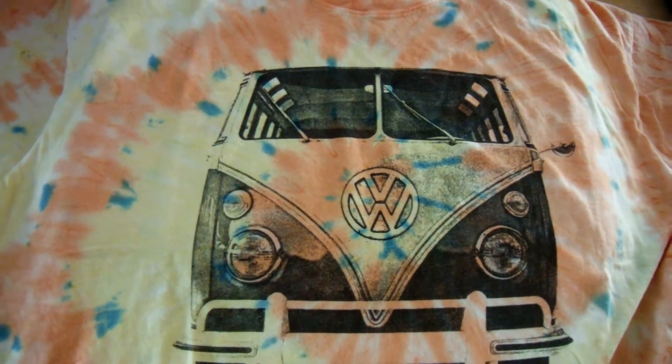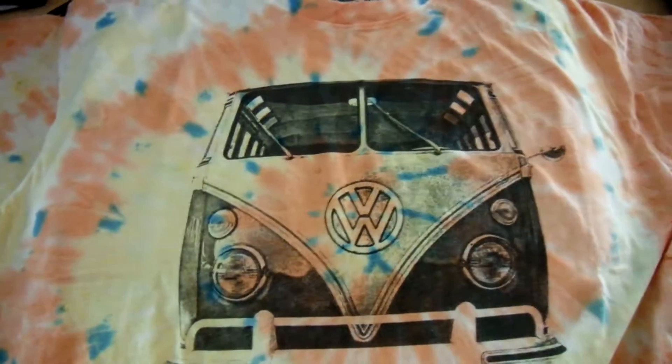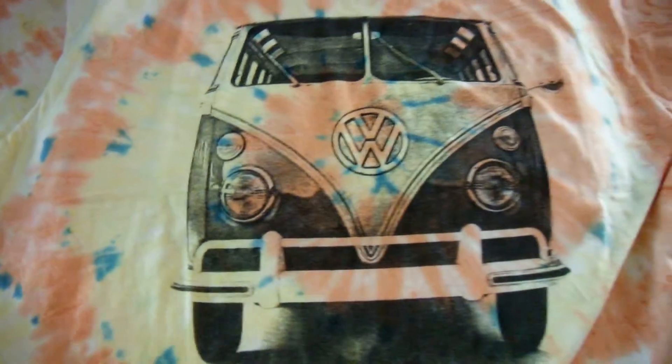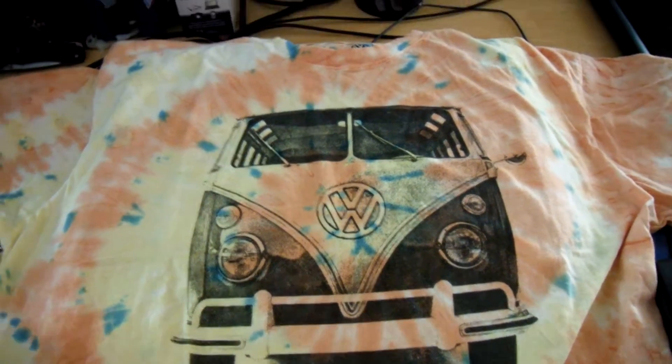They had another cool t-shirt there. It was a sugar skull, but it was a Darth Vader mask drawn as a sugar skull. And it says 'I'm your father' in Spanish on the bottom of it.